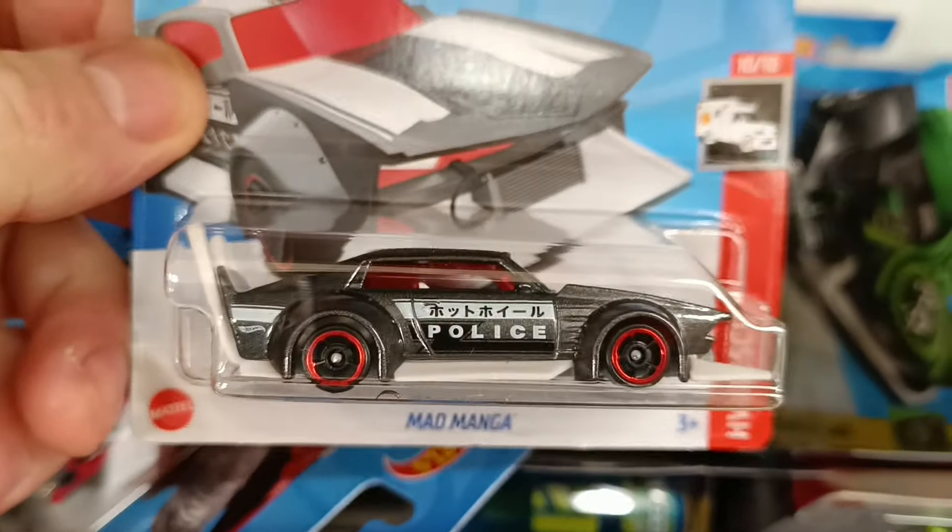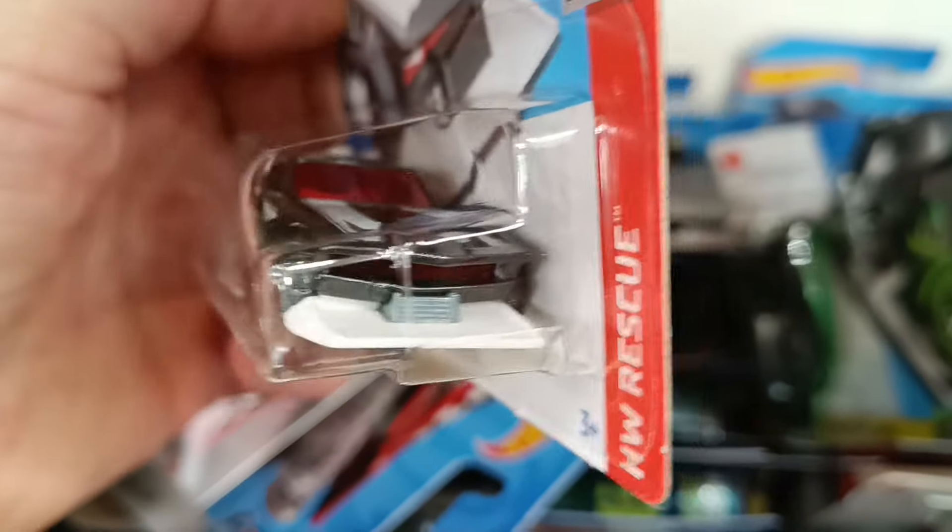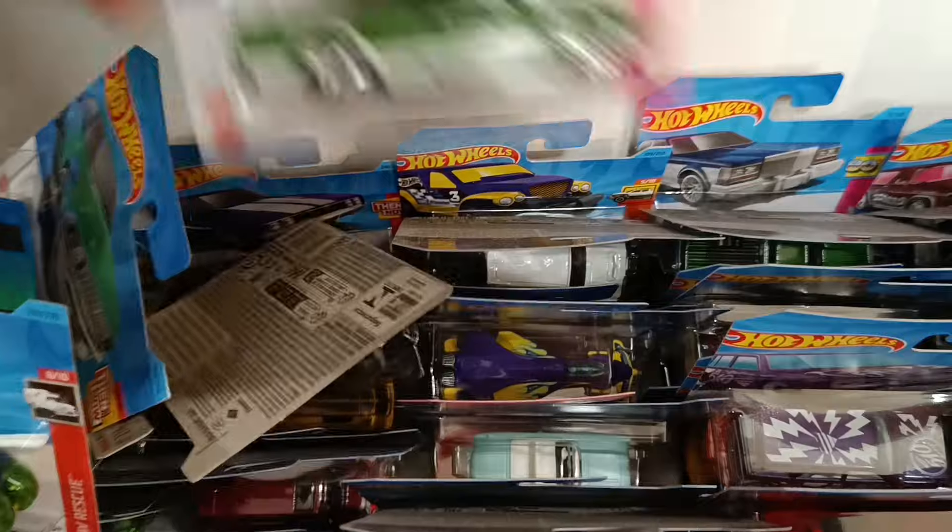Sneaky Aldi hiding the Hot Wheels under the tilts. First set we have the Mad Manga with the super cool Japanese decals, the Nightrider style light on the front and those huge exhaust pipes. Outrageous.